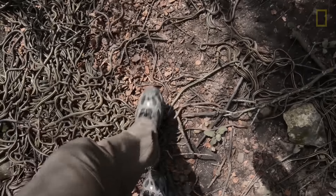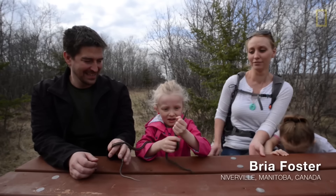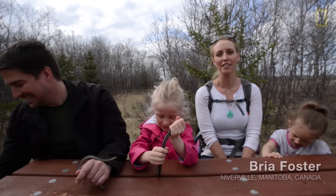I do not like snakes because they're a little unpredictable. Yeah, I'm doing a terrible job pretending that I like snakes.